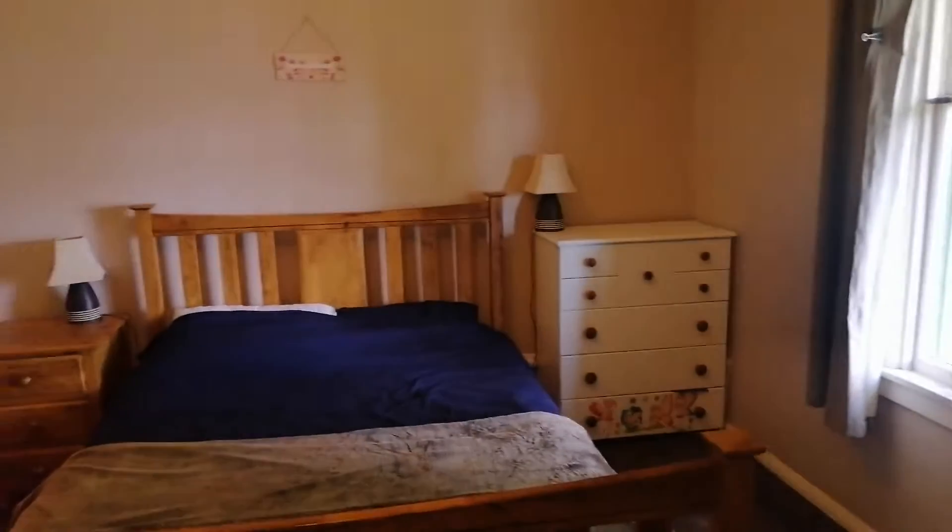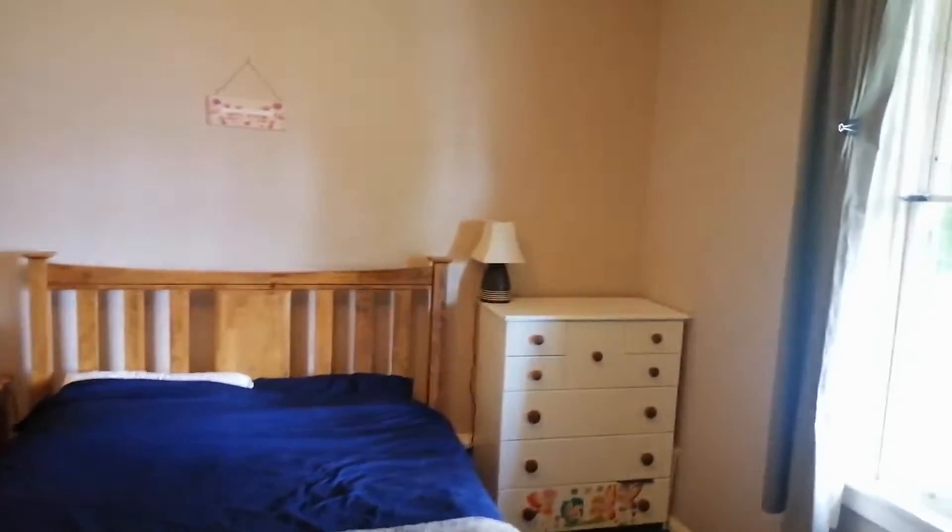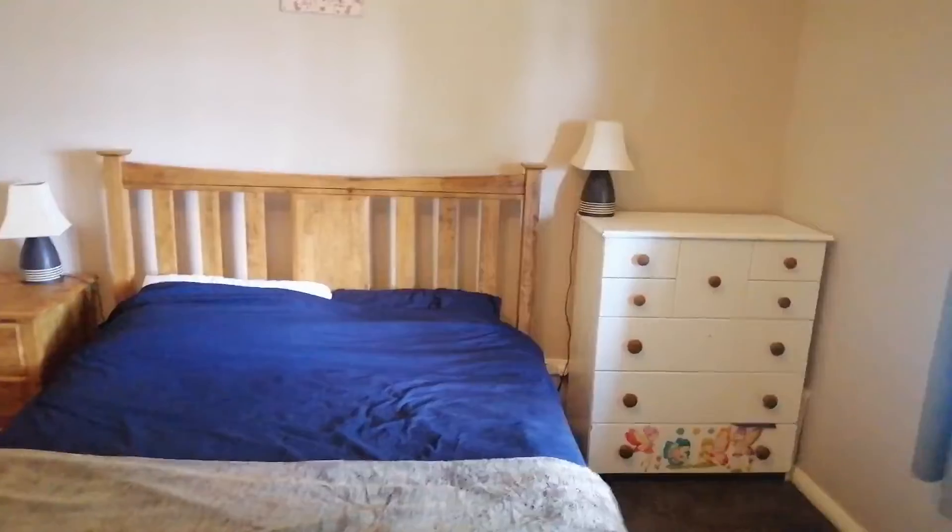The master bedroom is across the hall. It's a big room with some quite big furniture in here, and there are big wardrobes on that wall — his and hers, double height, stacks of storage space. It's a nice room.